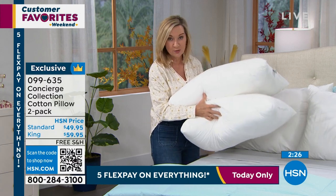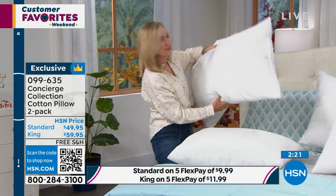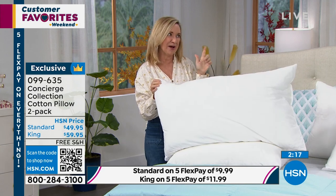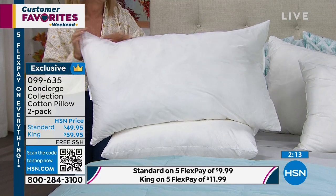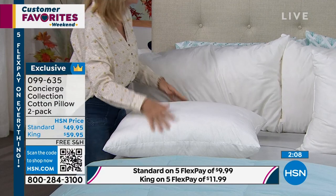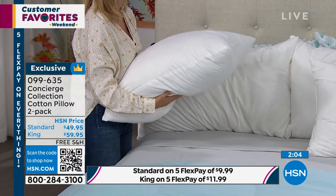The standard is a 20 by 28 inch — you're going to get two. The king is a 20 by 36 inch. If you like a body pillow, you can get the king size if you like to sleep with an extra pillow like that as well. This is a major pillow — the king size. It's a great term: a beefy pillow.